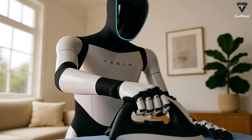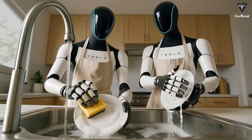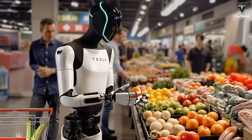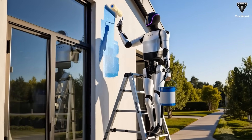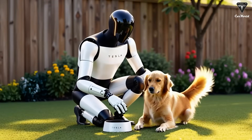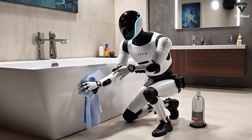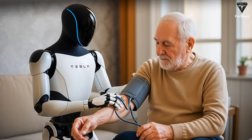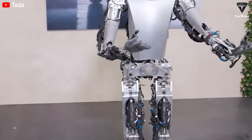For years, Optimus was treated as an experiment — an ambitious one, but still a prototype. Earlier versions could walk, lift objects, and perform basic tasks, yet behind every smooth movement was a human operator correcting errors, guiding actions, and compensating for what the robot could not yet do on its own. That limitation was not a failure of engineering, but a recognition of reality. The physical world is unstructured, unpredictable, and unforgiving. Teaching a machine to function autonomously within it is one of the hardest problems in artificial intelligence. Optimus Gen 3 marks the point at which Tesla believes that problem has crossed a critical threshold.